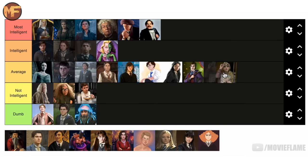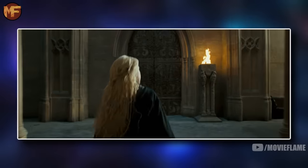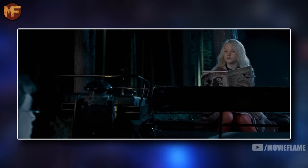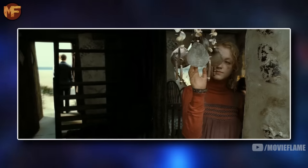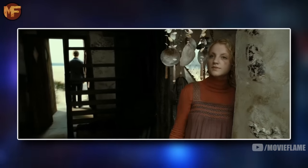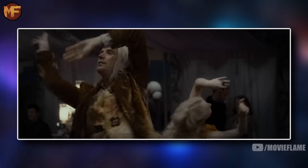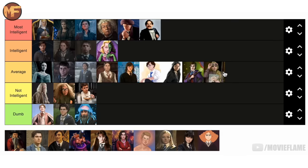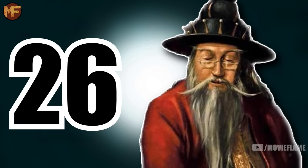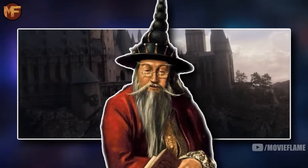Luna Lovegood — as much as I love Luna, I can't put her any higher than the average tier, and even that is being generous. It hurts me to say this because I love Luna so much, but she shows tendencies of someone who just isn't that intelligent. Like her father, she believes in wild theories that have no basis despite every bit of evidence pointing to the opposite viewpoint. I think she's above her father in the middle range because she was raised to have that mindset and is gifted in a lot of other ways, so Luna is going in the average tier.